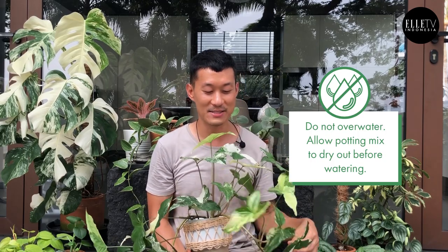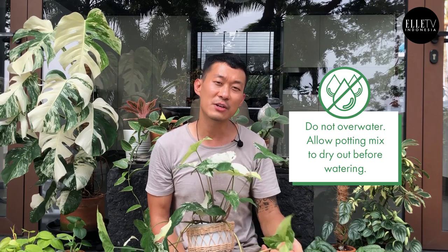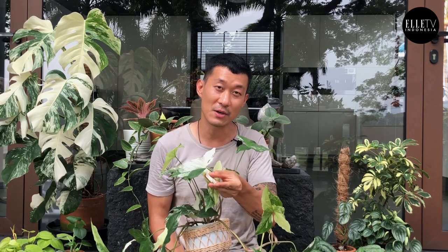In terms of care, you do want to let this dry out between waterings. Do not overwater your plants or she will give you yellowing leaves that fall off. But if you let it dry out for too long, some of the variegated parts will give you crispy edges.